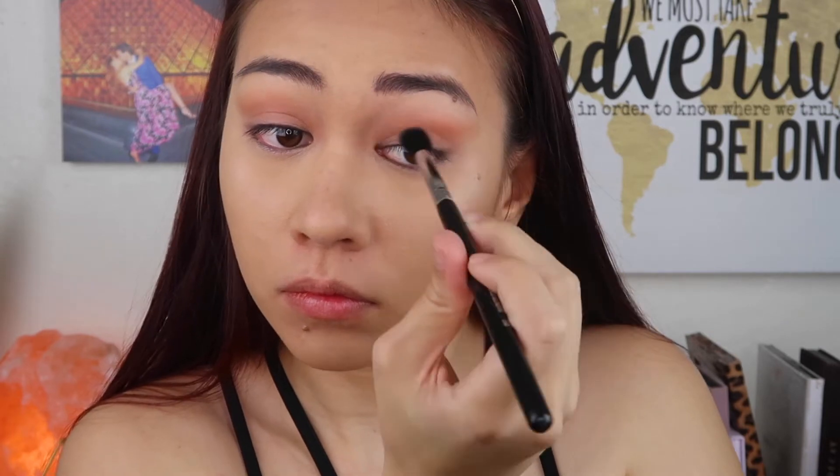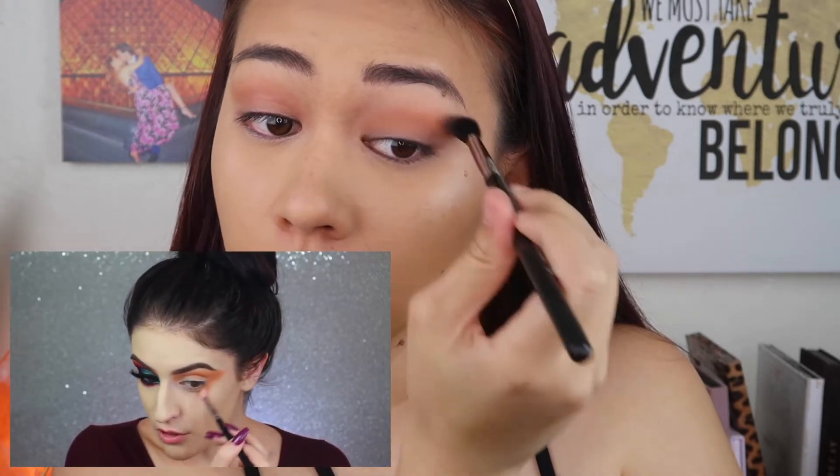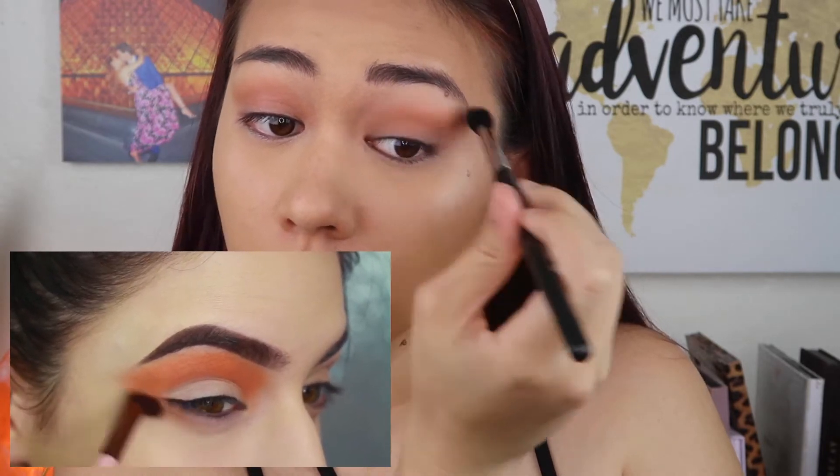I'm blending this on more of the outer region of my crease. Oh gosh, that's already out of my comfort zone — I feel like if I bring any sort of color up towards my eyebrow it'll look dirty, but that's what she's doing so I'll do it. I think that looks about the same. I'm also dragging the blending down a little bit below my eye and underneath my lower lash line.